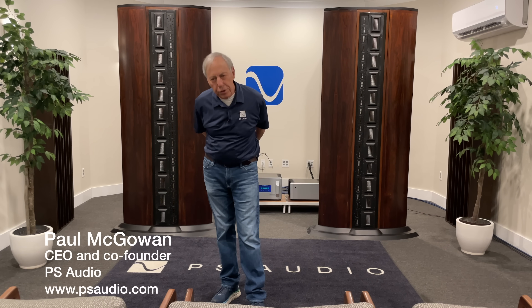Why do some components have a better soundstage? I think that's a great question. It comes to us from Chris in Costa Mesa, California.